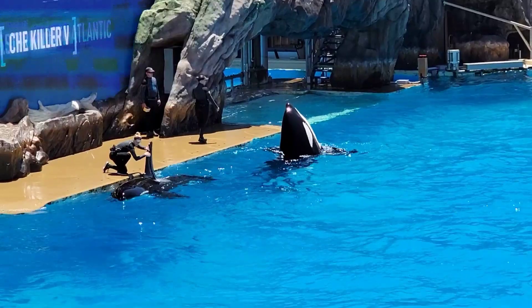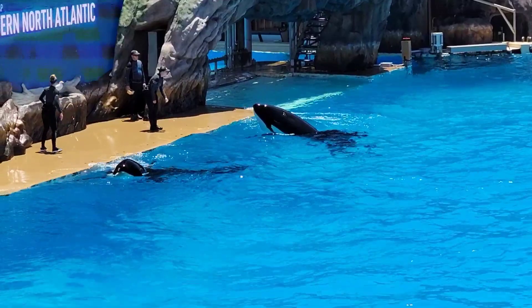As you can see, the differences are subtle but noticeable when compared side by side. Orcas are adapted perfectly to their environments.